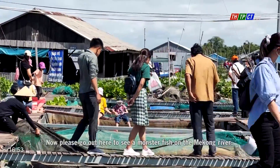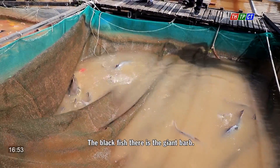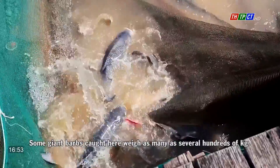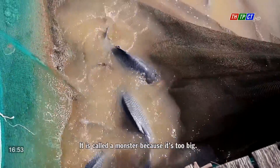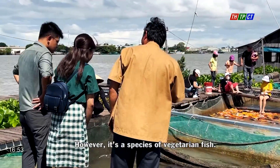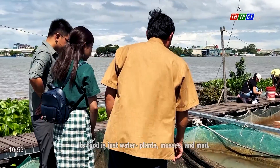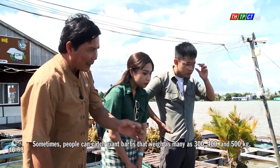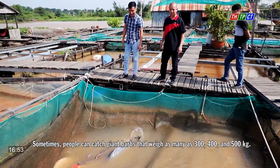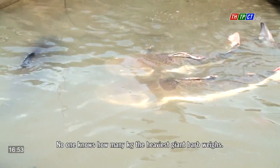Now please come out here to see a monster fish of the Mekong River. The black fish there is the giant barb. Some giant barbs caught here weigh several hundred kilograms — it is called a monster because it's too big. However, it's a species of vegetarian fish; its food is just water plants, mosses, and mud. Sometimes people can catch giant barbs that weigh as many as 300, 400, or even 500 kilograms. No one knows how heavy the heaviest giant barb is.